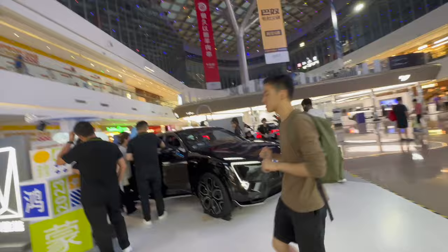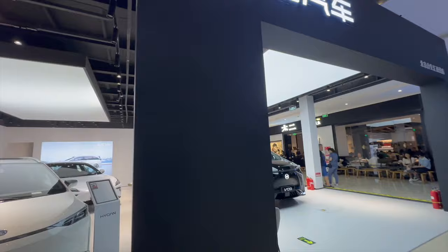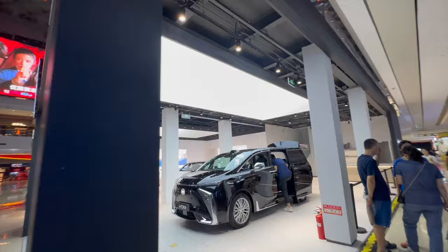And then here we've got HiCan. HiCan used to be called GAC Neo, but NIO pulled out of this brand. Look at that — pretty nice MPV. MPV is the next hot trend; definitely should have gone for MPV.